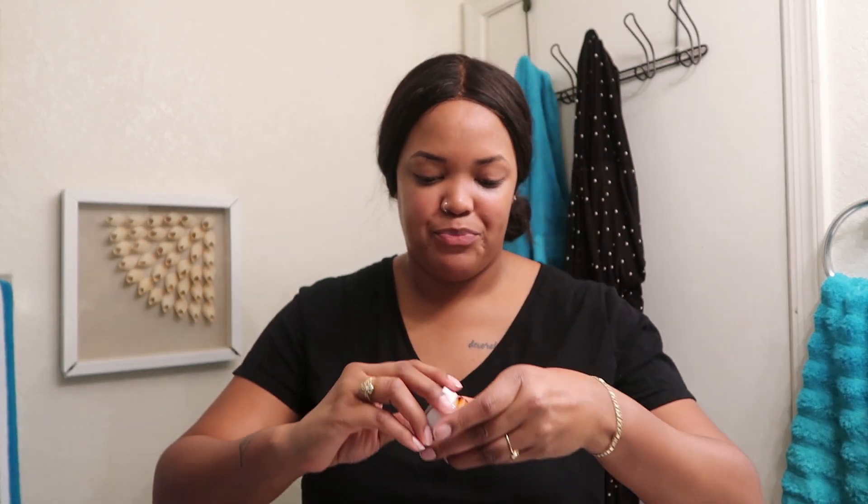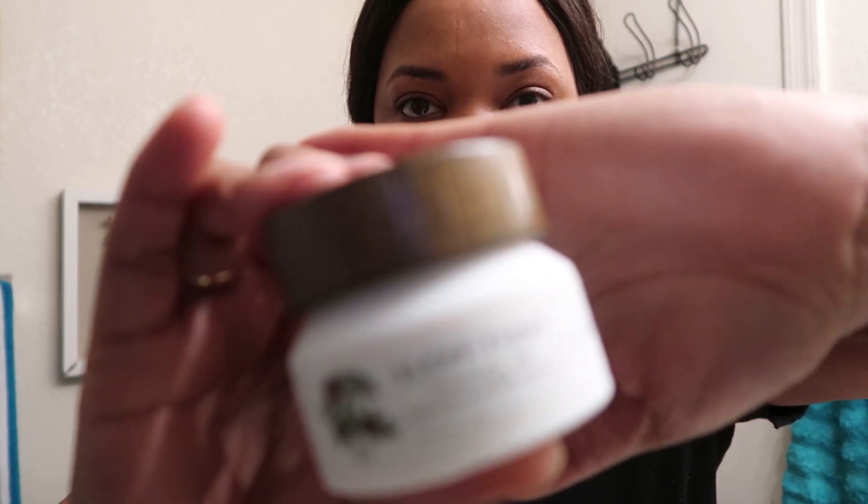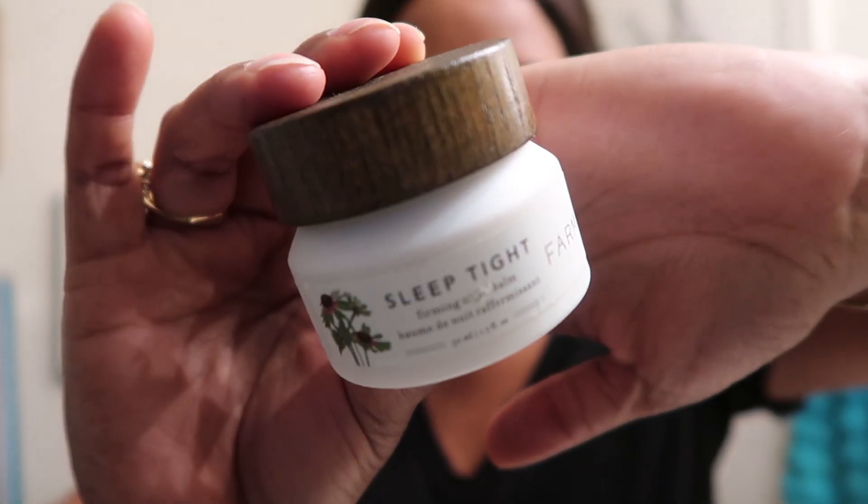She also said you should smile, and anywhere you see lines is where you should apply the eye cream. Then the final product is another Farmacy product — the Sleep Tight Night Cream. I put a little bit on my finger, rub it between my fingers, and apply it all over. I pretty much end up looking like a greased chicken after all my skincare, but hey — dry skin problems!